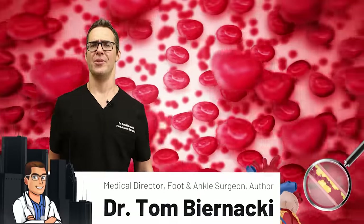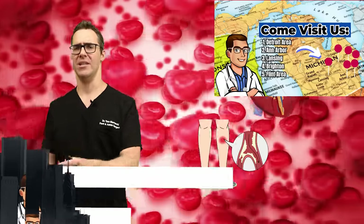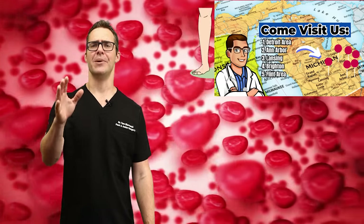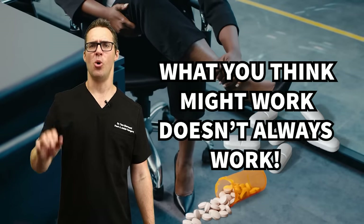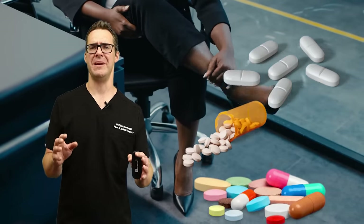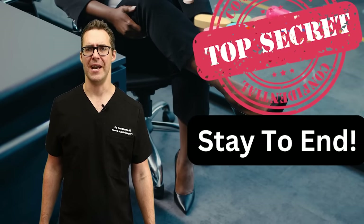Starting the countdown, I go over this with my patients personally — what works and what doesn't. I see a ton of patients every day and there are some secrets, because what you think might work doesn't always work. People want to focus on pills and supplements, but that's only going to help about 5% of the time.